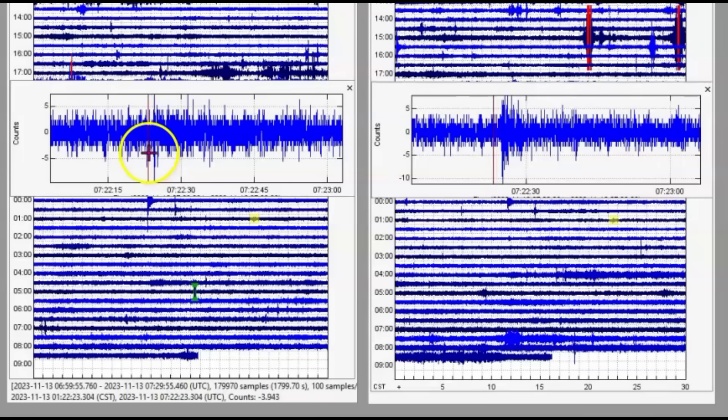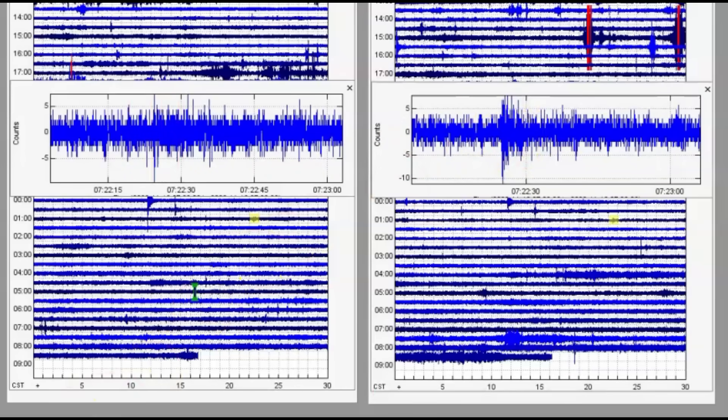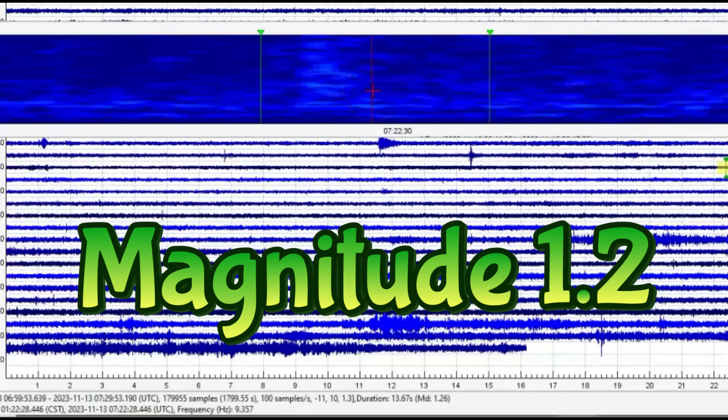The last earthquake they're reporting is at 722. Can you see that little red line as I move the mouse across? They're saying that's a magnitude 1.5, four miles below sea level, but I get a magnitude 1.26.